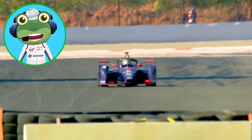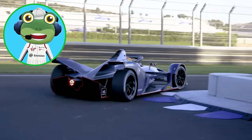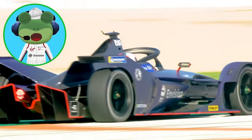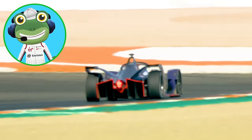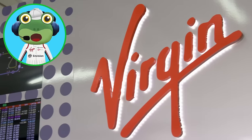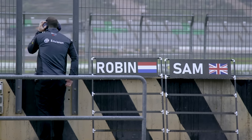Formula E racing cars are powered by electricity, which means they don't burn any dirty fuel — this is much better for the environment, while still having lots of fun. It also means the cars are a lot quieter than normal race cars. The drivers always need to be checking their energy levels, car temperature, and speaking to their engineers, all whilst driving — it's a real team effort! There's even a live map of where everyone is on the racing track.